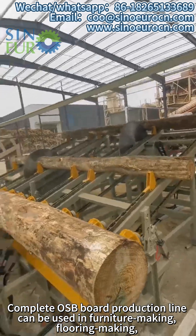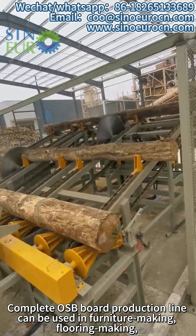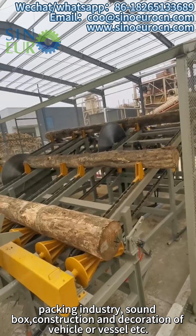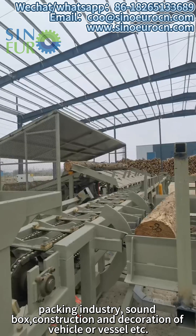A complete OSB board production line can be used in furniture making, flooring making, packing industry, sound box, construction and decoration of vehicle or vessel, etc.